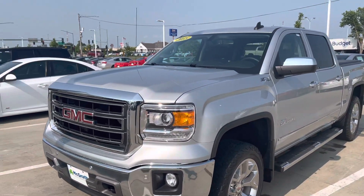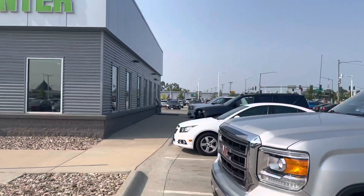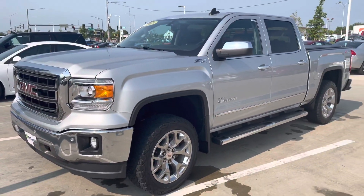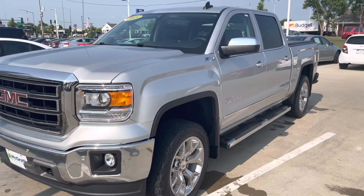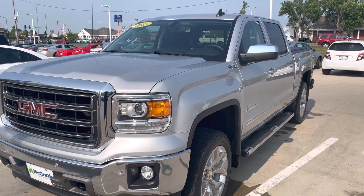Hi Chad, Cody here from Iowa's Used Car Supercenter at McGrath Auto. Just wanted to do a quick walk-around video of the 2015 GMC Sierra Z71.